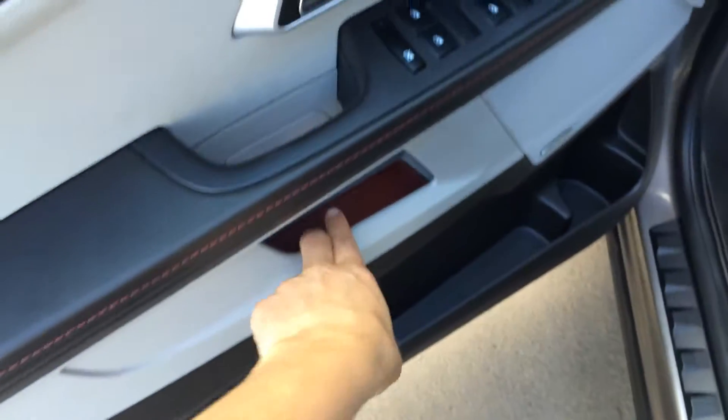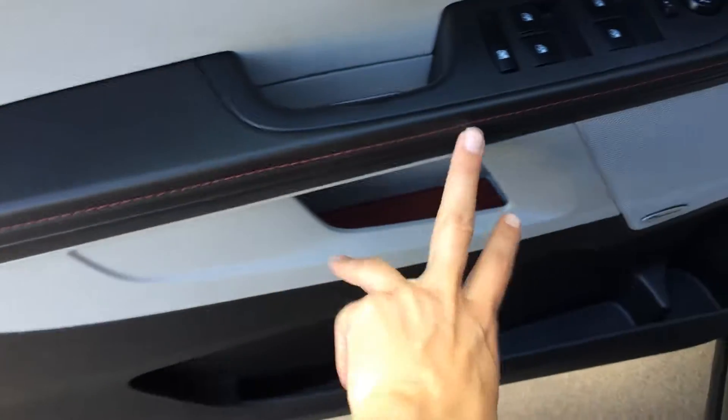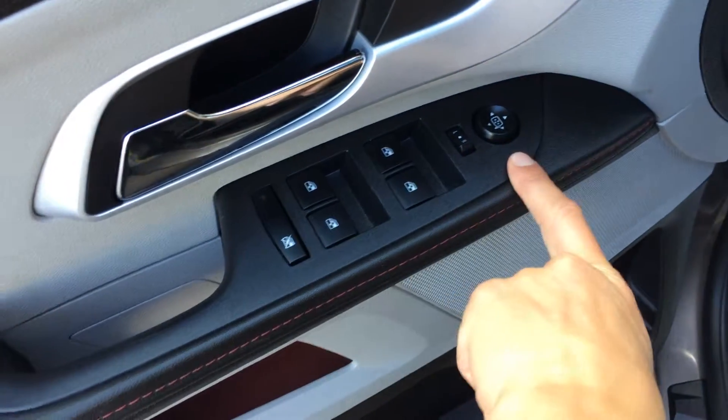You have storage inside of the doors, there's red threading throughout the vehicle, powered windows, side mirrors, power adjustable driver's seat, and it has a lumbar support.